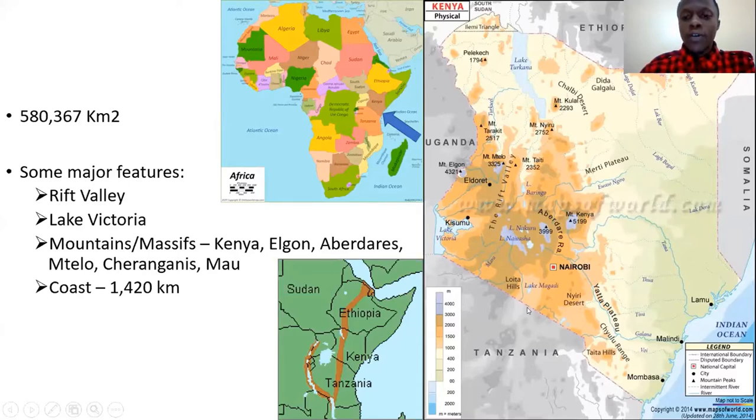At the border with Tanzania, we have Lake Natron, which is a major breeding site for lesser flamingos. We also have Lake Victoria to the west on our border with Uganda and Tanzania — that's the biggest freshwater lake in Africa. We have several big mountains, many associated with the Rift Valley. There's Mount Kenya and the Aberdares in the center, the Mau Escarpment on the western side of the Rift Valley, and Mount Elgon on the border with Uganda, which is over 4,000 meters high.